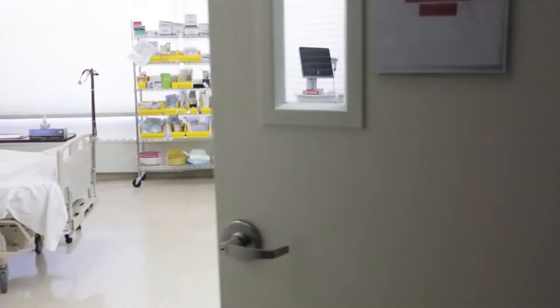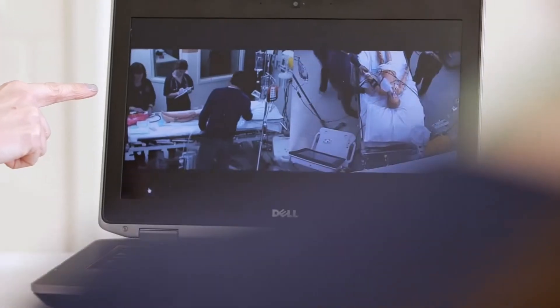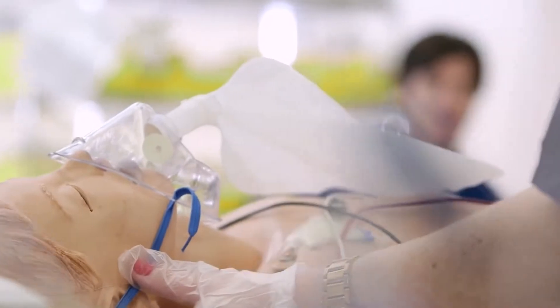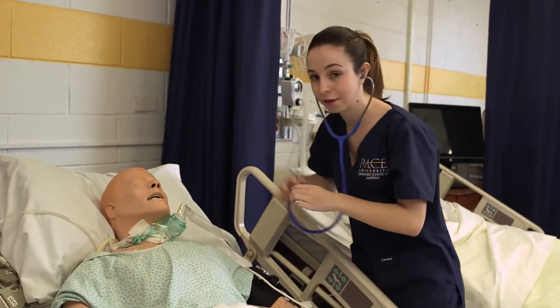I'm on my way to clinical lab, where as a nursing major I learn in a real healthcare setting right here on campus. We use advanced mannequins and simulations to depict real nursing situations. This will help me next semester when I'm working hands-on at a healthcare facility.